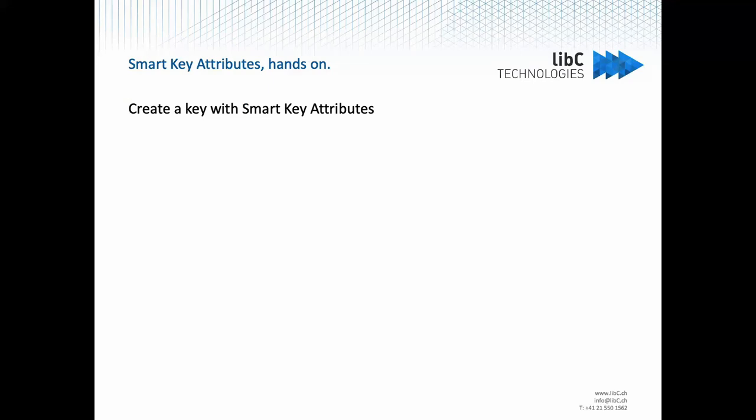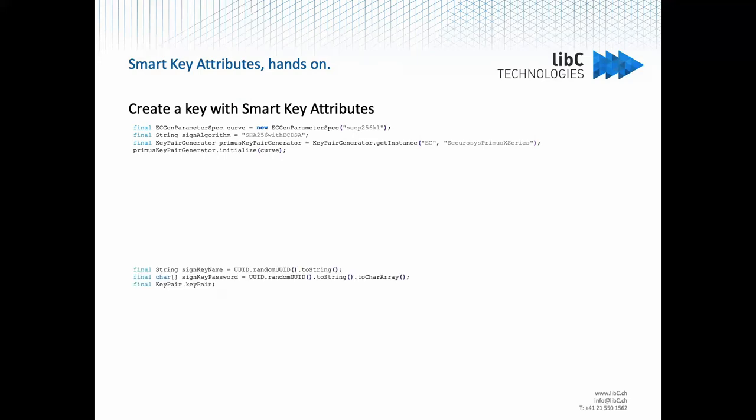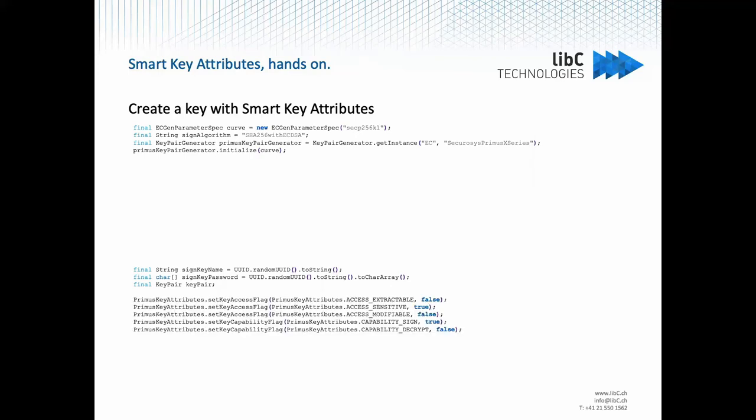Looking at some code to understand how to use those SKA attributes: first, we need to generate the signing key on the HSM. We prepare the key generator, find a name for the key, and set a password. Here we set the properties for the key — it will be a signing key, stored on the HSM, not exportable, and it will be a sensitive key — we don't want it to leave the HSM. Using the Java API for the Primus HSM, we generate the key pair, then clear the environment so the next key we generate can use new parameters.